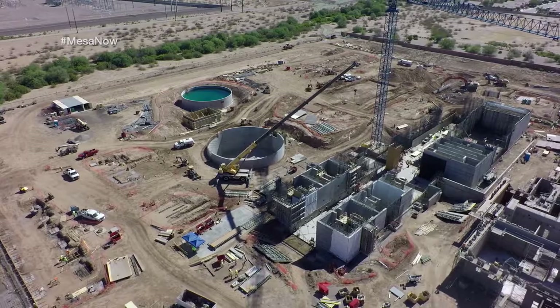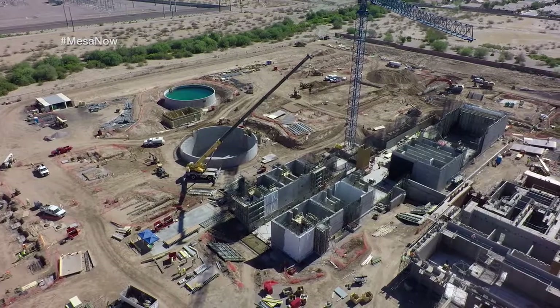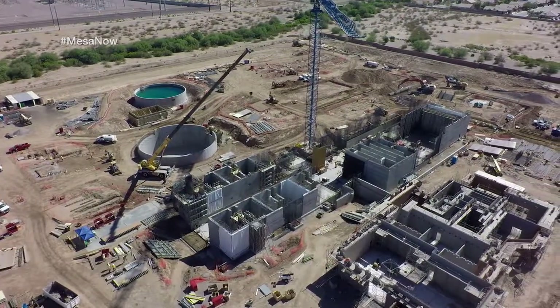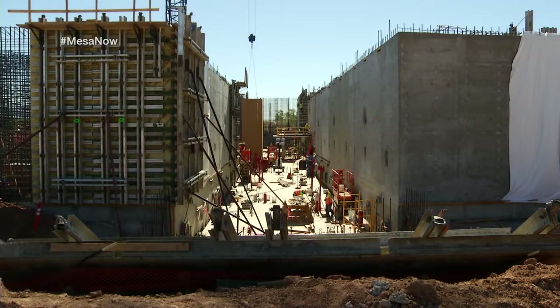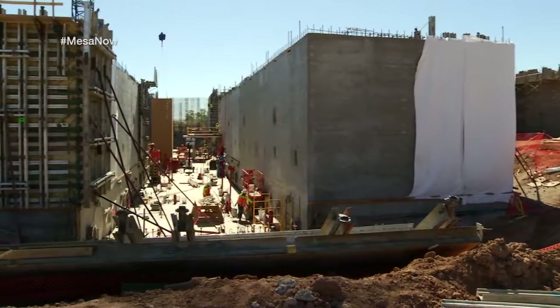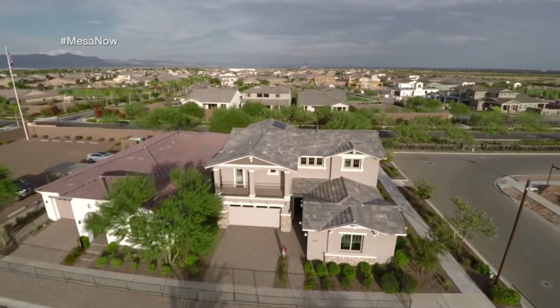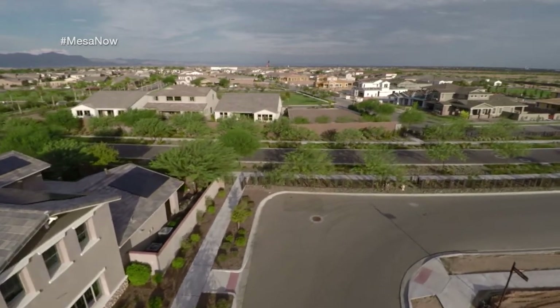The initial phase is going to be 24 million gallons a day capacity to serve southeast Mesa. The plant is designed with a future expansion for another 24 MGD, so total build-out will be a 48 MGD plant. This means we're not only meeting today's needs but also have the capacity to expand as residential and commercial growth in southeast Mesa continues.